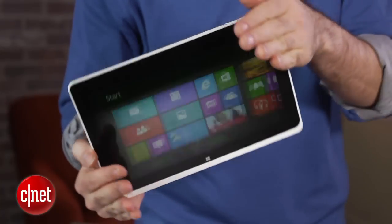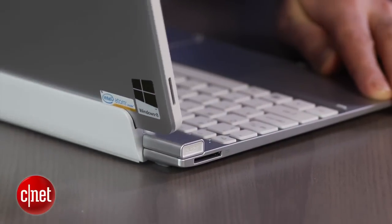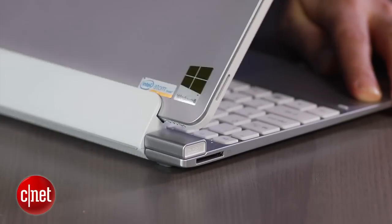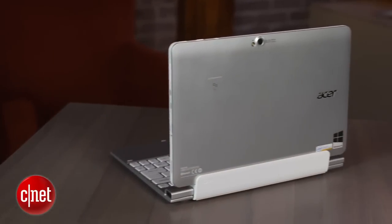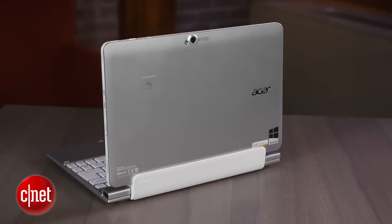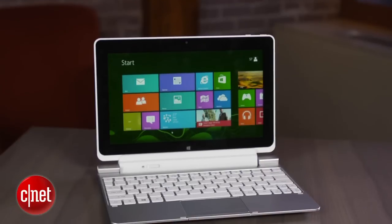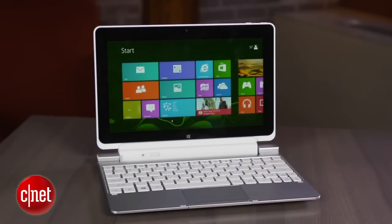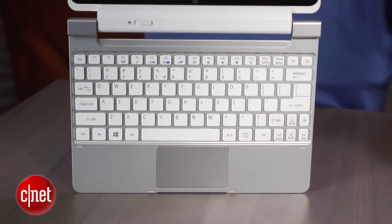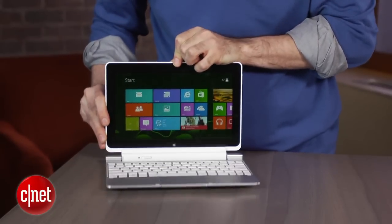Unlike some of the other Windows 8 tablets we've checked out, this actually runs the Intel Atom processor — a sequel to the processors you used to find in those little inexpensive netbook-style computers. It's more powerful and the battery life is better now, but they also charge a lot more than netbooks at maybe $300. This combination of the tablet screen and the keyboard — which includes an additional battery — is about $750, which is frankly a lot when you consider that you can get some very nice ultrabooks with full Intel Core i-series CPUs for about the same price.